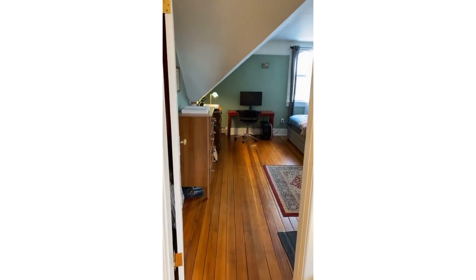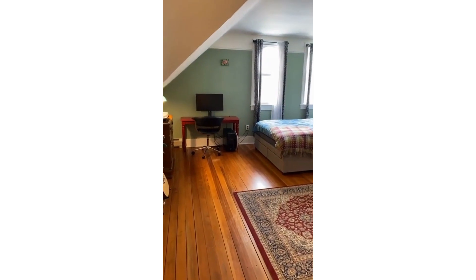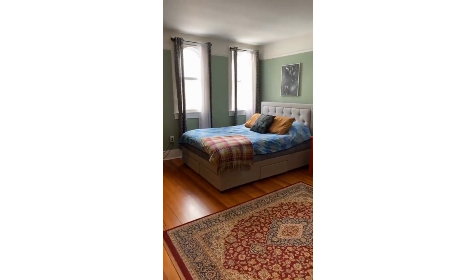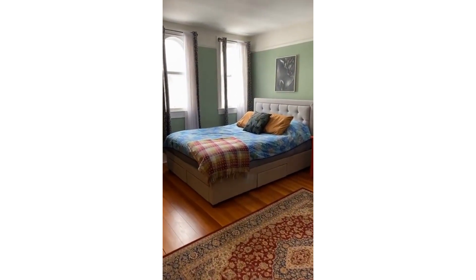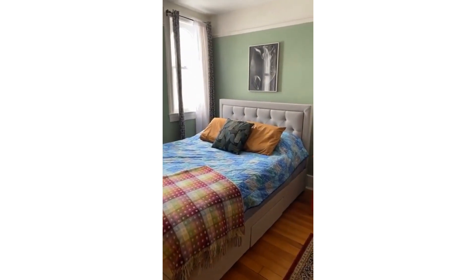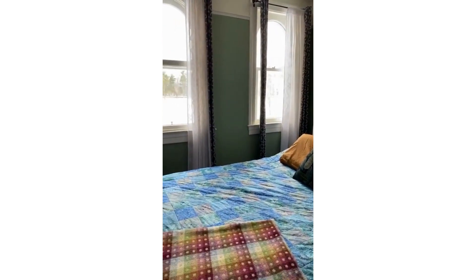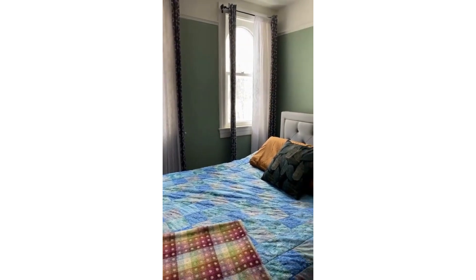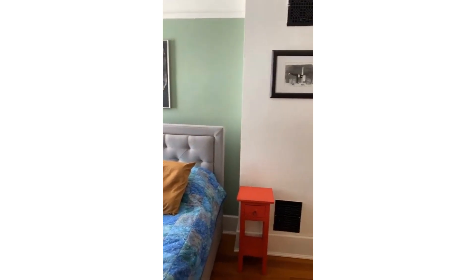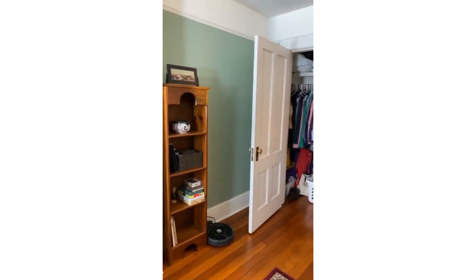I'm going to take you right now to the primary bedroom. Don't you just love the character? They don't build places like this anymore. This is the primary bedroom which you can see is quite large — plenty of space. The view out front is to the park and the tennis courts. This association does allow pets with their approval. There's a nice sized closet here.